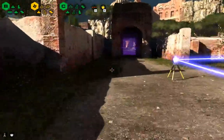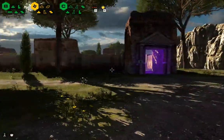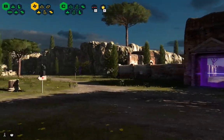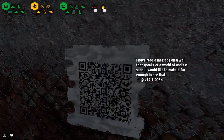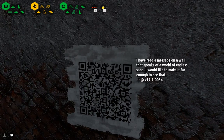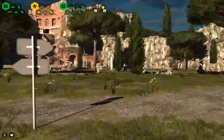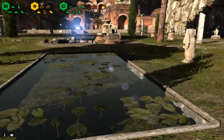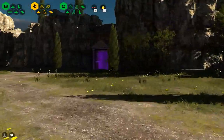Lovely, quite a simple puzzle that one, and out we get. We have another message over here: 'I've read a message on a wall that speaks of a world of endless sand, I would like to make it far enough to see that.' Version 17. I'd quite like to see that as well. What do we have? Okay, next.